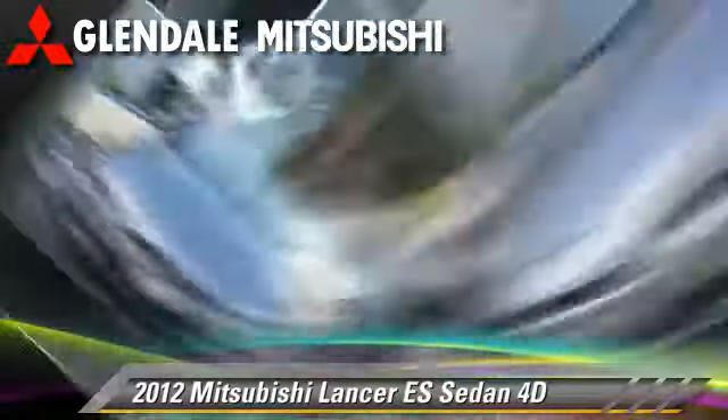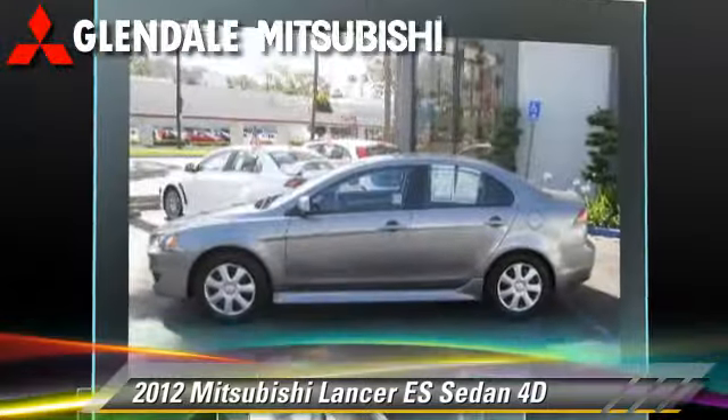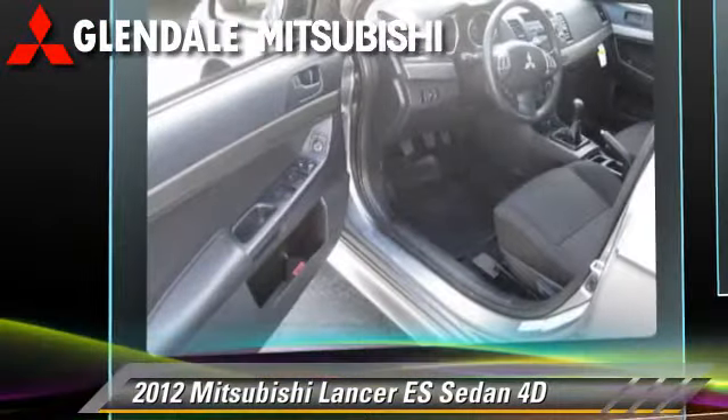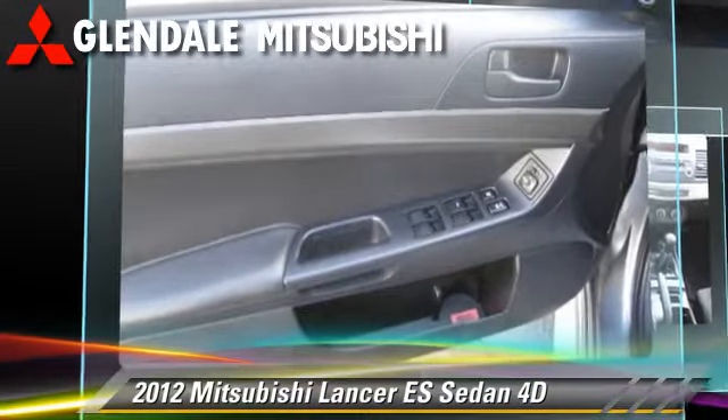The 2012 Mitsubishi Lancer ES, powered by a 2-liter 4-cylinder engine with a 5-speed manual transmission. This front-wheel-drive sedan has fewer than 5,000 miles on the odometer.